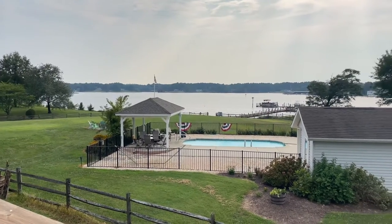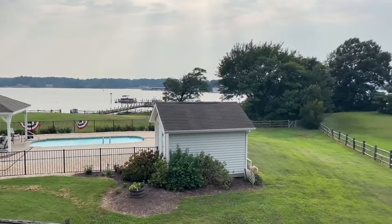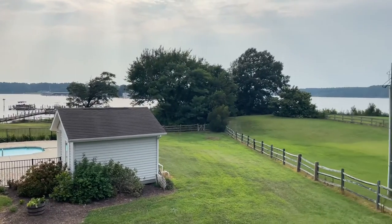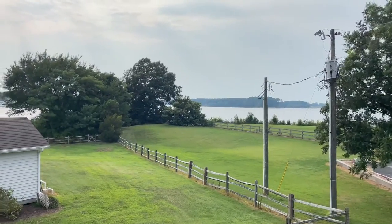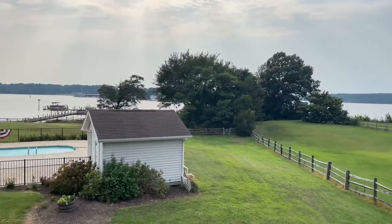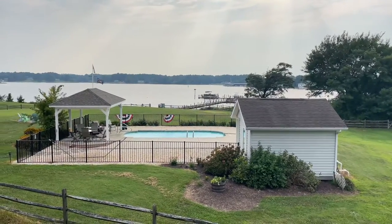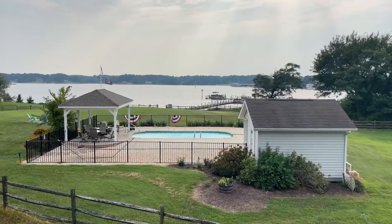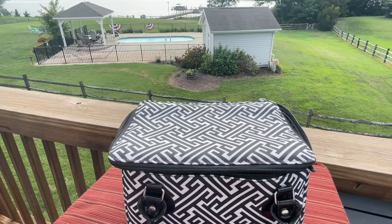Hey guys, so we took a vacation at the end of July and this is the view from our place. We have a panoramic view of the river — it's really beautiful here. I thought I would take this opportunity to show you what I packed in my makeup bag, so if you're interested to see what I packed this time around, just keep watching.